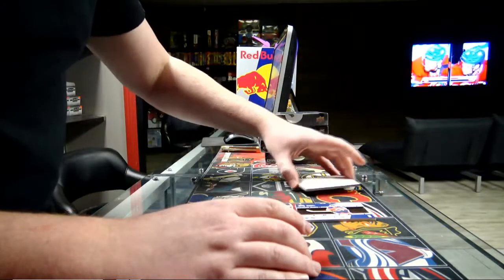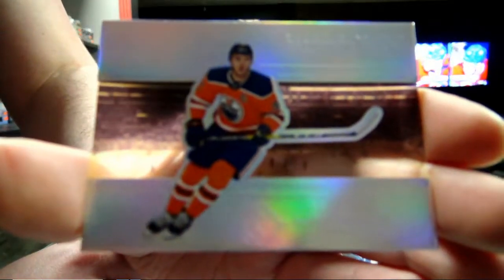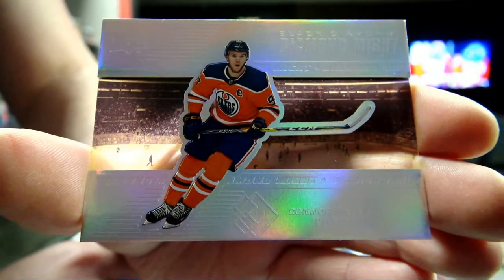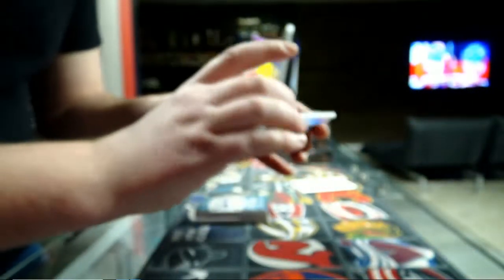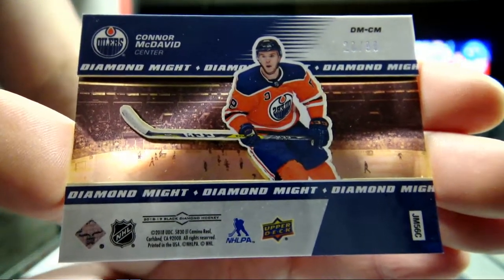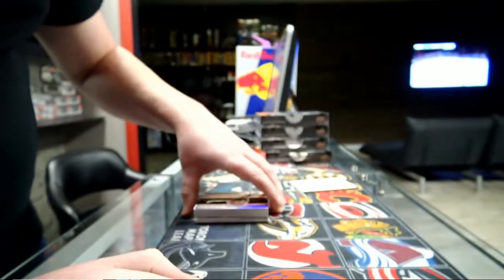And the last hit is a Diamond Mine for the Edmonton Oilers — Connor McDavid! Connor, number 20 out of 99. 20 out of 99 Connor McDavid, and it's an artist proof. That was the first box.